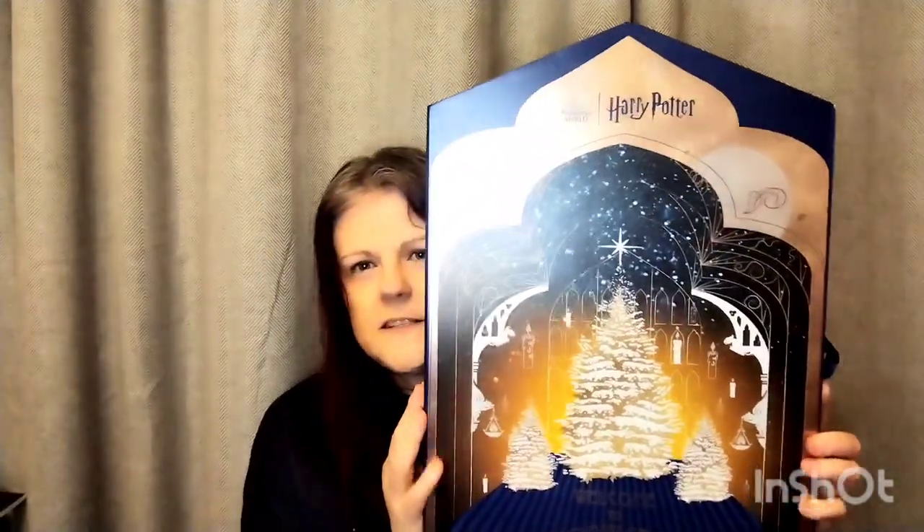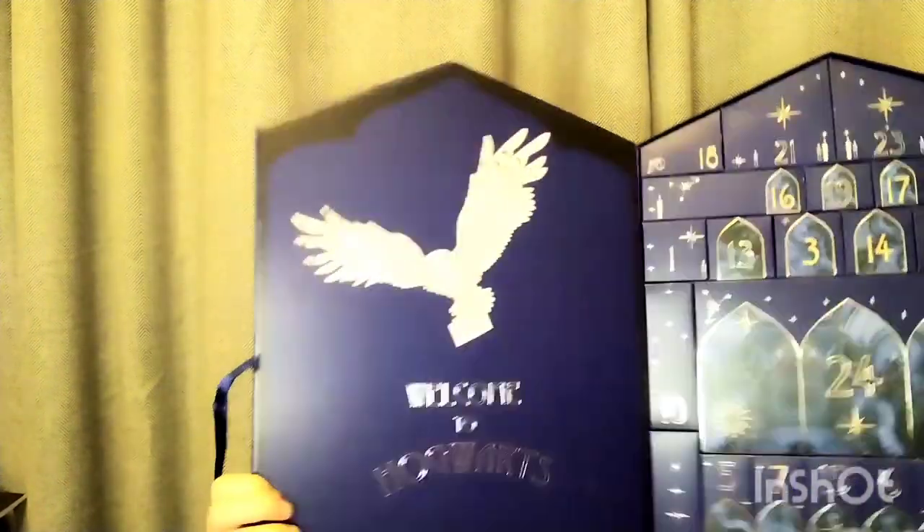This is the other Harry Potter advent calendar - this one was from Boots and it's all beauty stuff. Inside there's foot cream, hand cream, and then for each house there are body sprays and shower gels. I have them there but some of them are already used.